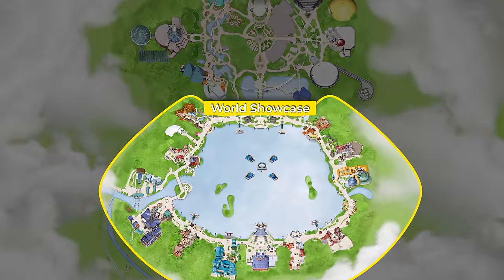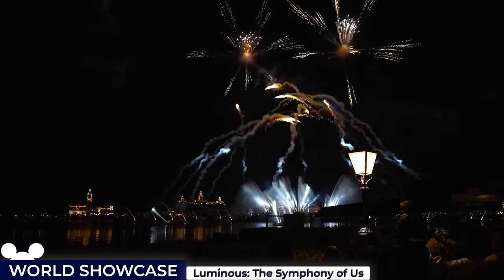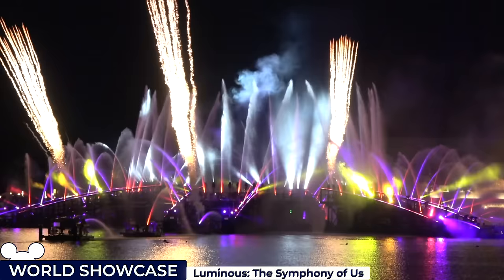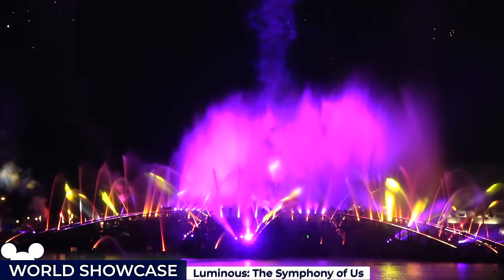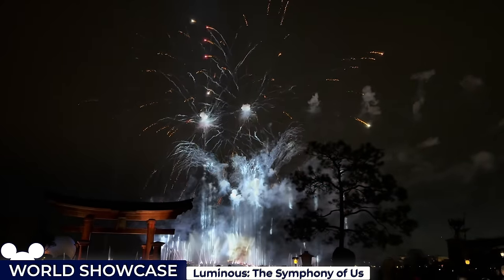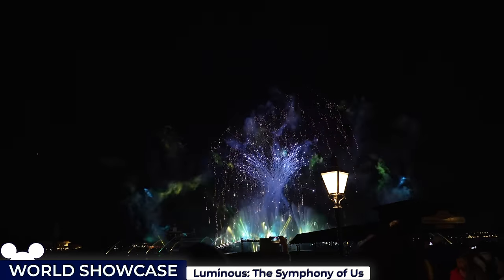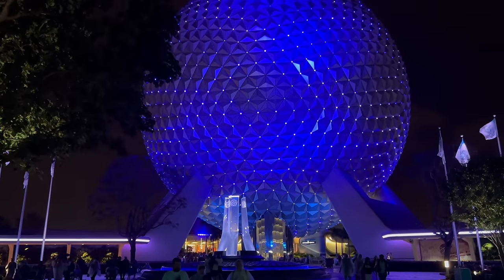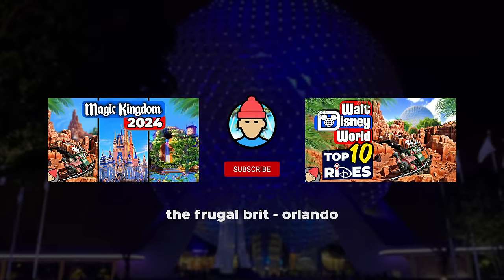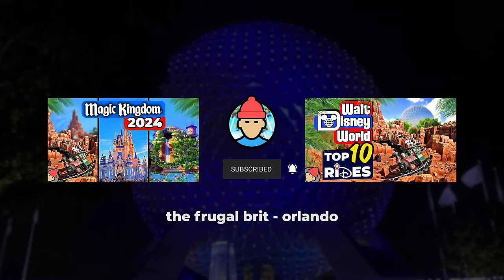We'll head back to the Lagoon for the final attraction, the brand new Luminous: The Symphony of Us Nighttime Fireworks Show, which captivates with its powerful mix of music, fireworks and lights, drawing inspiration from the human journey, expressing life stages with an original composition and evocative selections from the Disney songbook. I'll leave some details on the best viewing locations in the video description. That concludes my tour — thank you for watching. If you plan on visiting Epcot during one of its popular festivals, I'll provide some useful links in the video description. If you want to continue touring through all Walt Disney World attractions, I recommend these videos next.